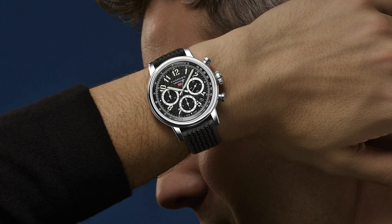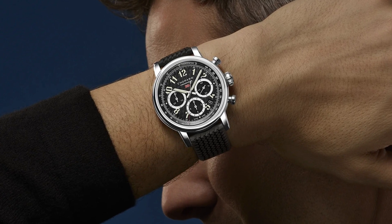They've also returned with the new Mille Mille, which is a nice bit of nostalgia. It looks very similar to some of their older models — a very sharp watch if you're into that kind of thing.